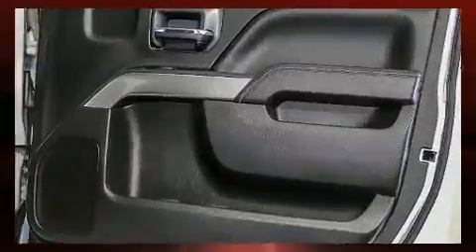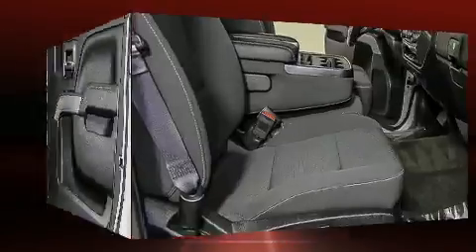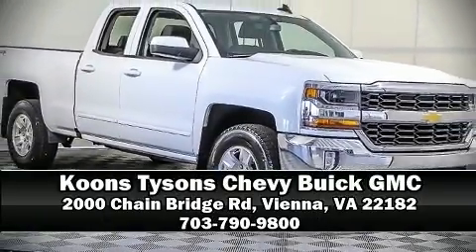It also features OnStar and four-wheel disc brakes with ABS. It arrives with a Carfax history report, providing you peace of mind with detailed information. Please don't hesitate to give us a call.